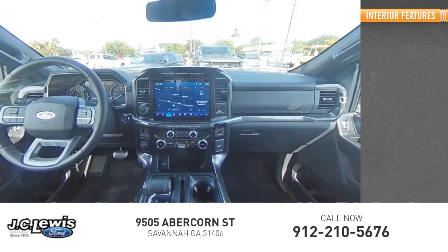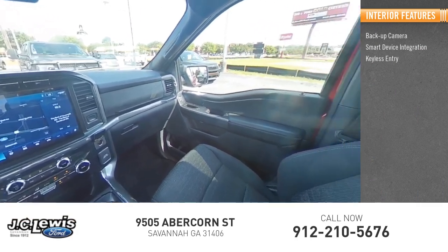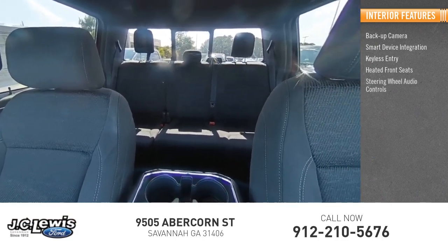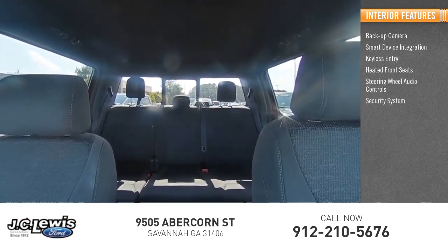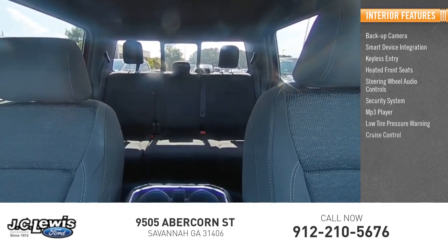Inside you'll find backup camera, smart device integration, keyless entry, heated front seats, steering wheel audio controls, security system, MP3 player, low tire pressure warning, and cruise control.